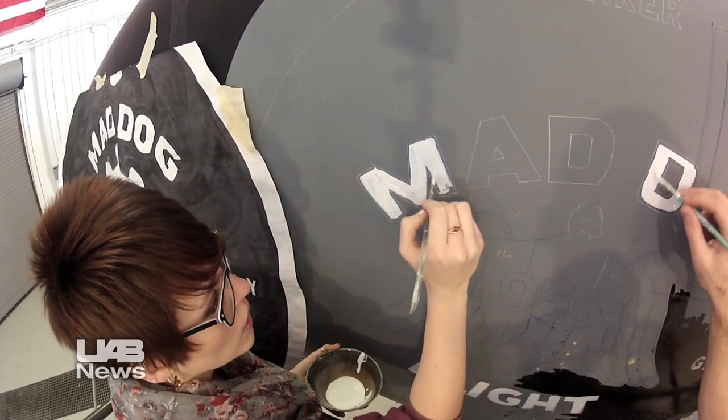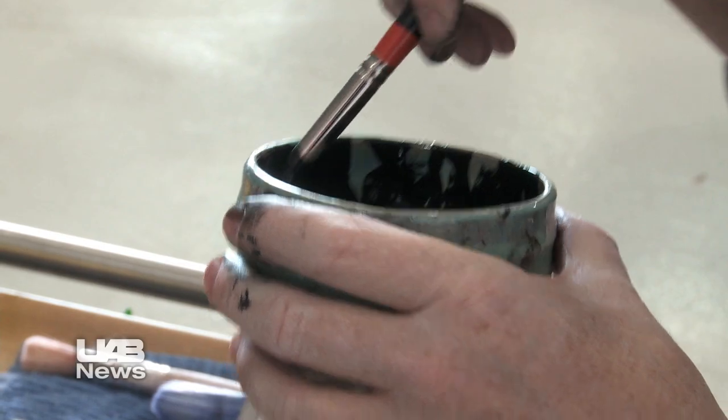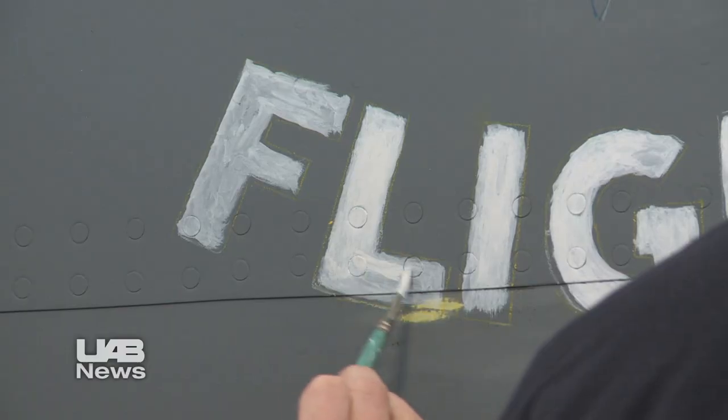It's really fun, and it's something they've never done before — let alone actually paint on a plane their first time, so that's pretty awesome. They're also learning about the history of sign painting and the materials and the methodology involved in sign painting.